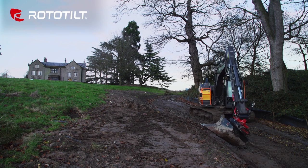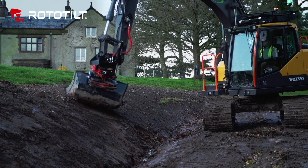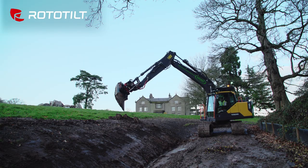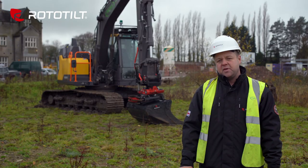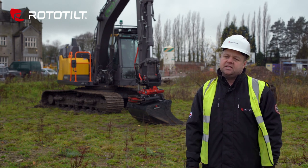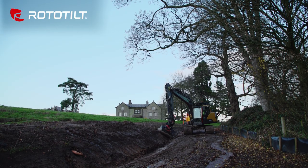When we first arrived on site with the machine with the tilt rotator on, we felt like a bit of a movie star, really, because everybody was coming out of the cabin wondering what was happening. They couldn't believe what we could do with it. Now the site managers have seen how much more we can do with it and how much more productive it is, they are starting to ask for that machine equipped with the Rototilt.